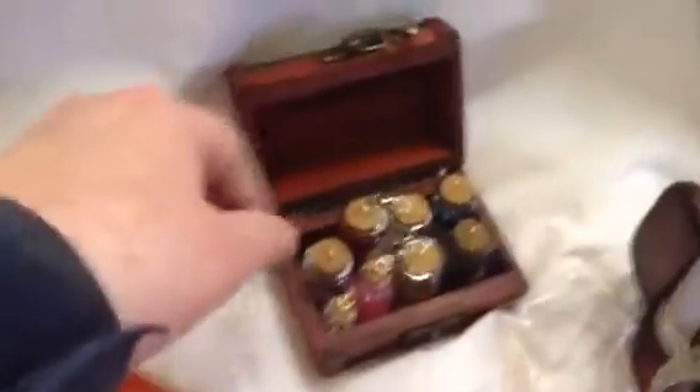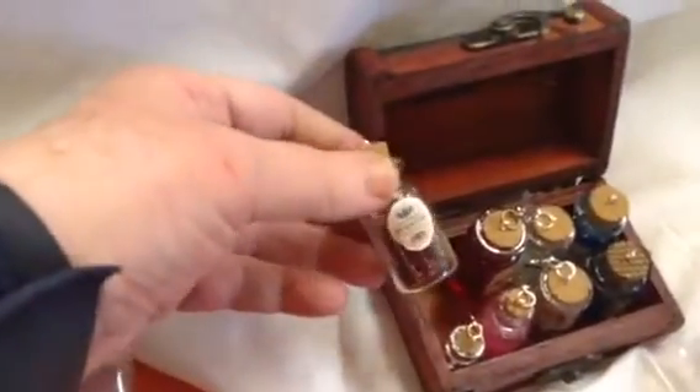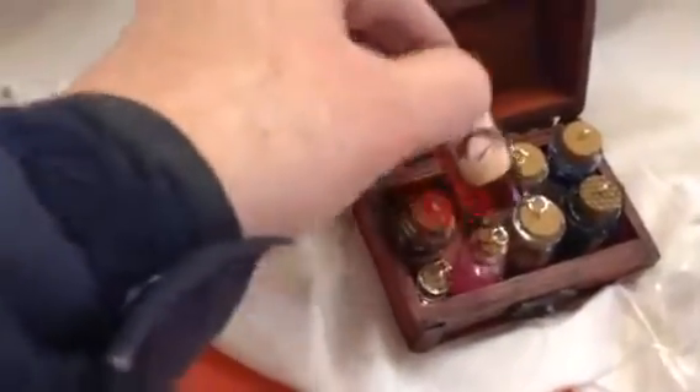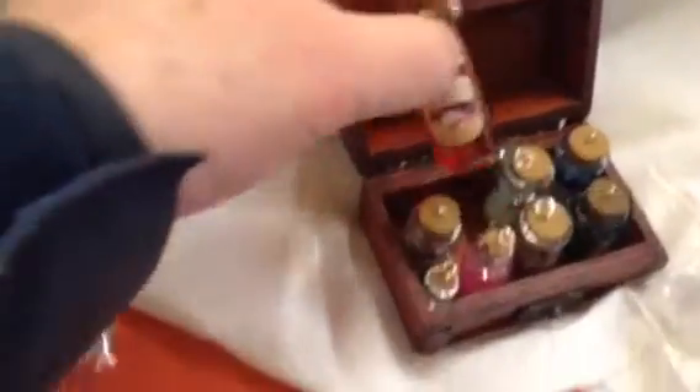My potion boxes with all the different potions. It's poison — don't take that one. Dragon blood. Mermaid's hair. Very shiny and lovely.